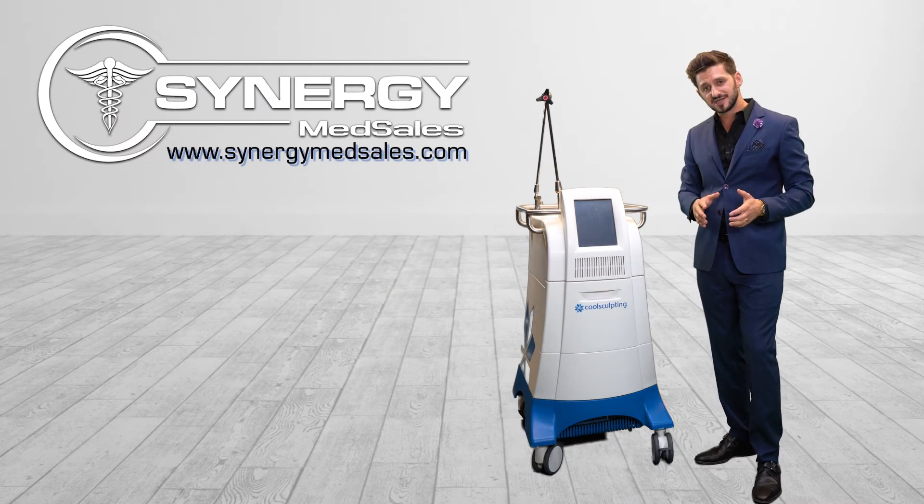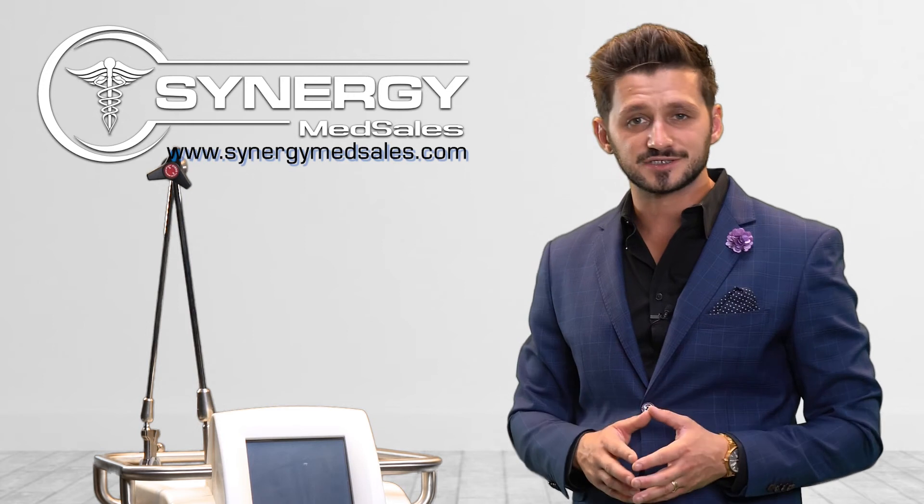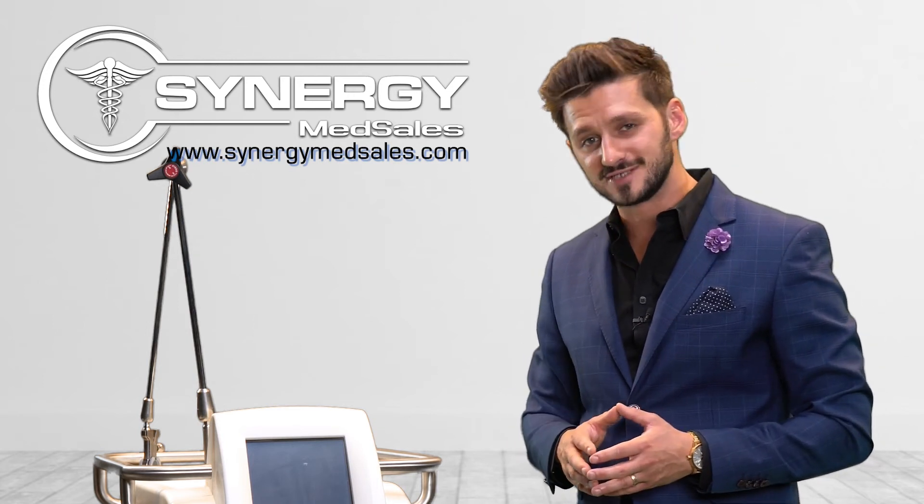To find out more about this technology, as well as any other body sculpting device, don't hesitate to reach us direct. And as always, thanks for shopping with Team Synergy.